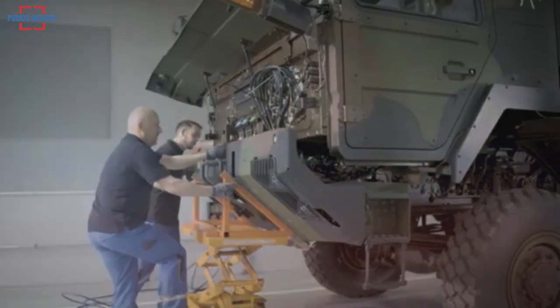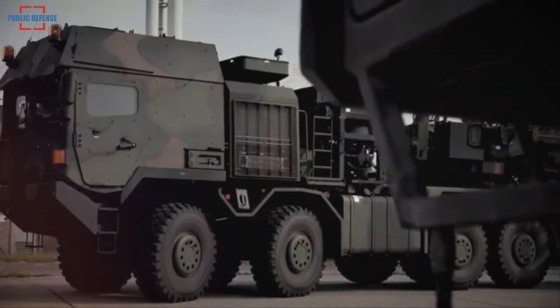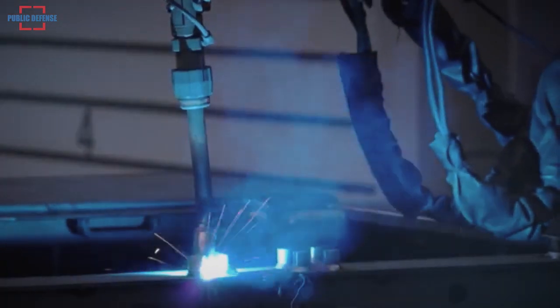Owing to its completely redesigned cab, the HX3 delivers even greater ease of operation and crew protection. Various assistance systems assure enhanced safety in everyday operations, whether for soldiers deployed in the field or in civilian settings.